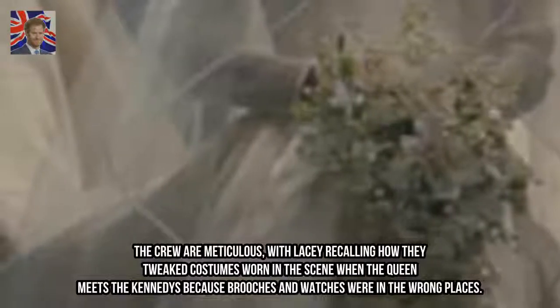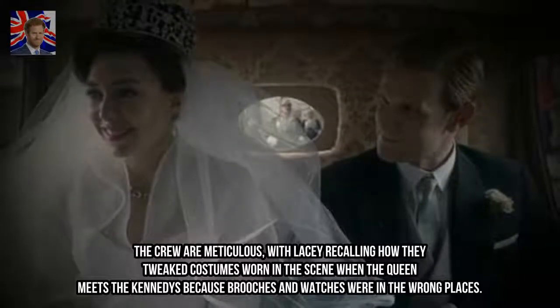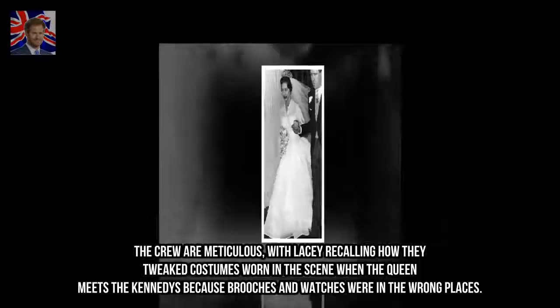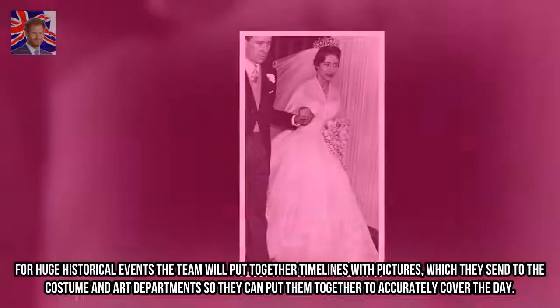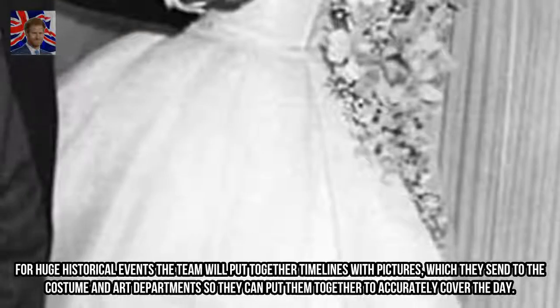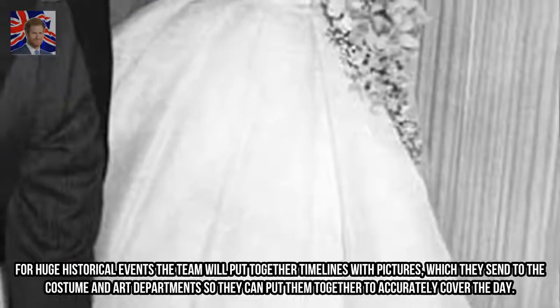The crew are meticulous, with Lacey recalling how they tweaked costumes worn in a scene when the Queen meets the Kennedys because brooches and watches were in the wrong places. For huge historical events, the team will put together timelines with pictures, which they send to the costume and art departments so they can accurately recreate the day.